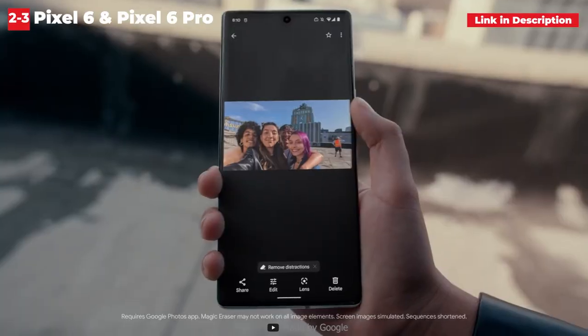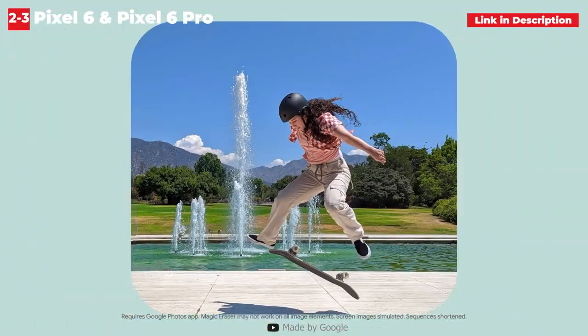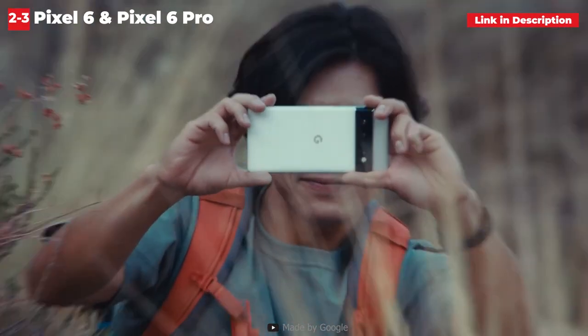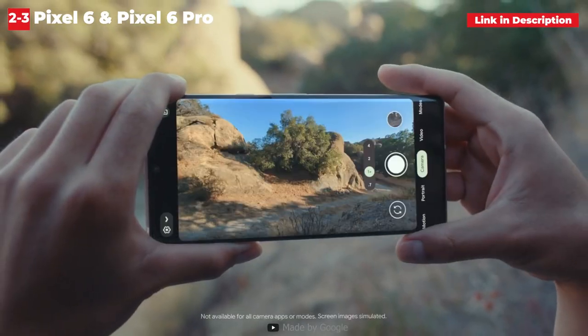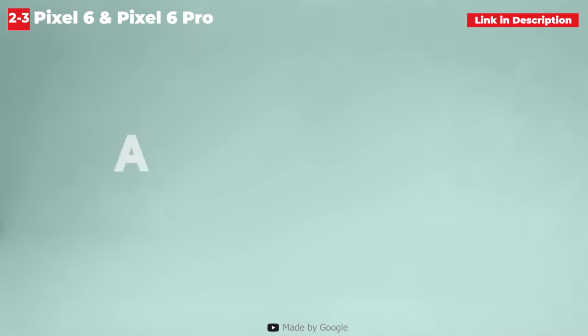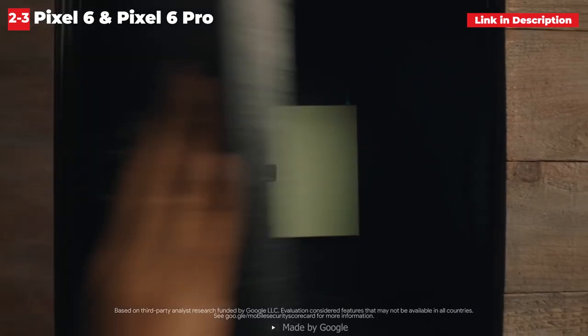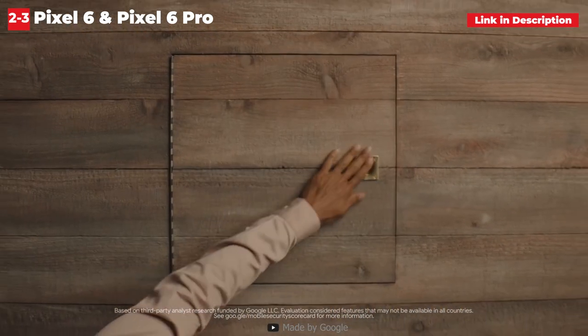Then there's the software. Thanks to its promise of four Android OS updates, Samsung has become the de facto leader in software updates. The S22 Plus ships with One UI 4 based on Android 12, and it includes the most recent Google updates as well as a slew of Samsung-specific features. With the phone set to receive the Android 16 update in the future, you won't be left without long-term updates.